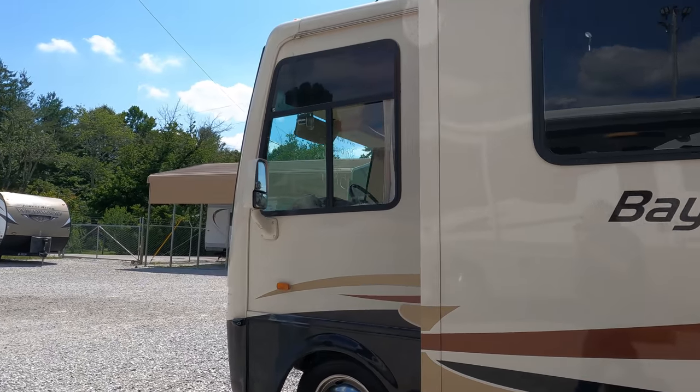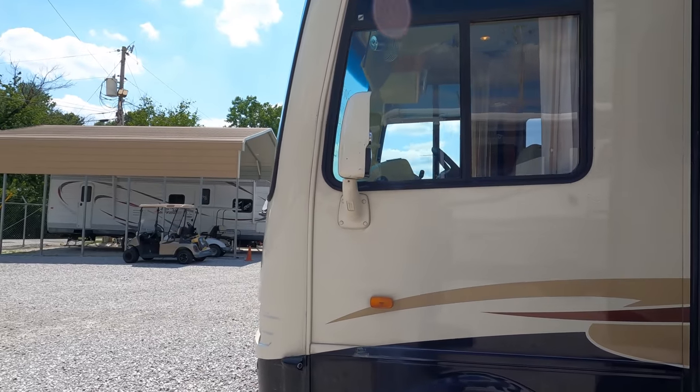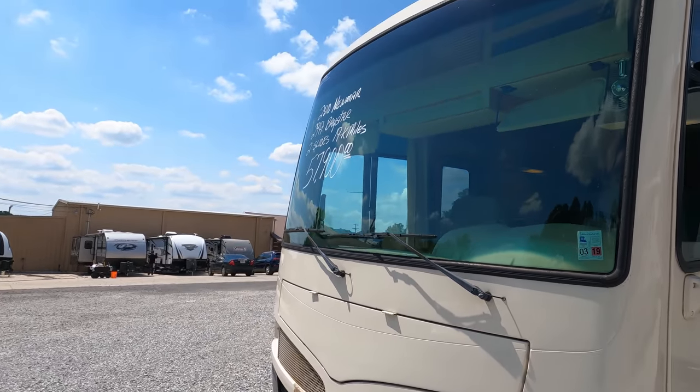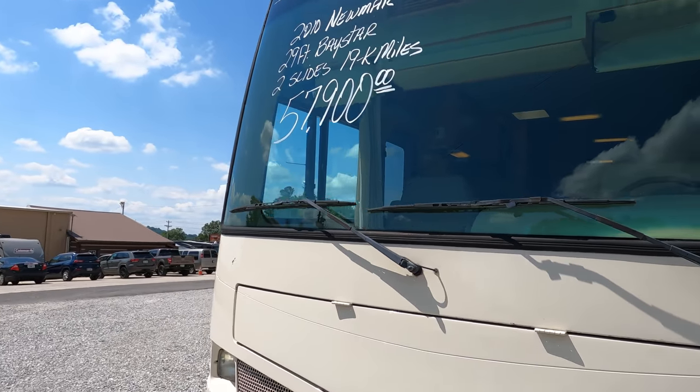It's a nice unit — 19,800 miles, under 20,000 miles, which is unusual for a small motorhome because most small motorhomes get used more than the bigger ones. It also has a one-piece windshield for great visibility.